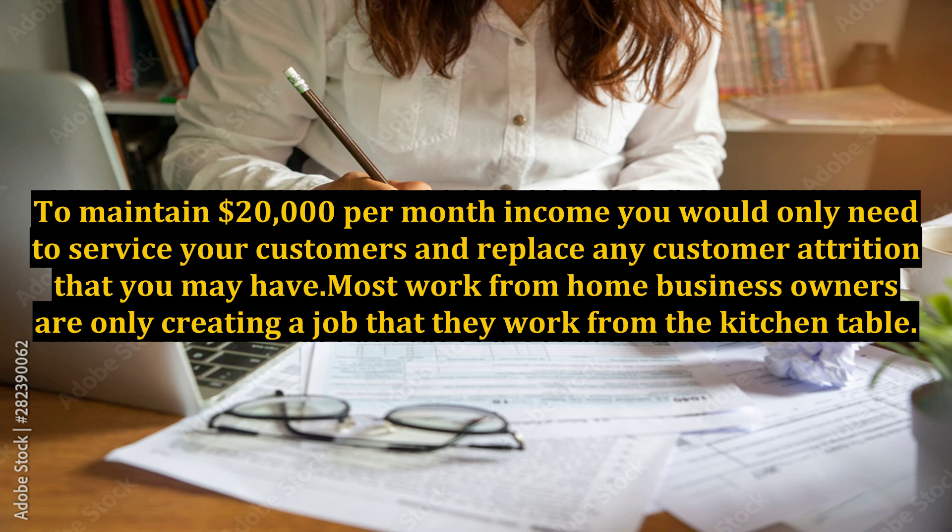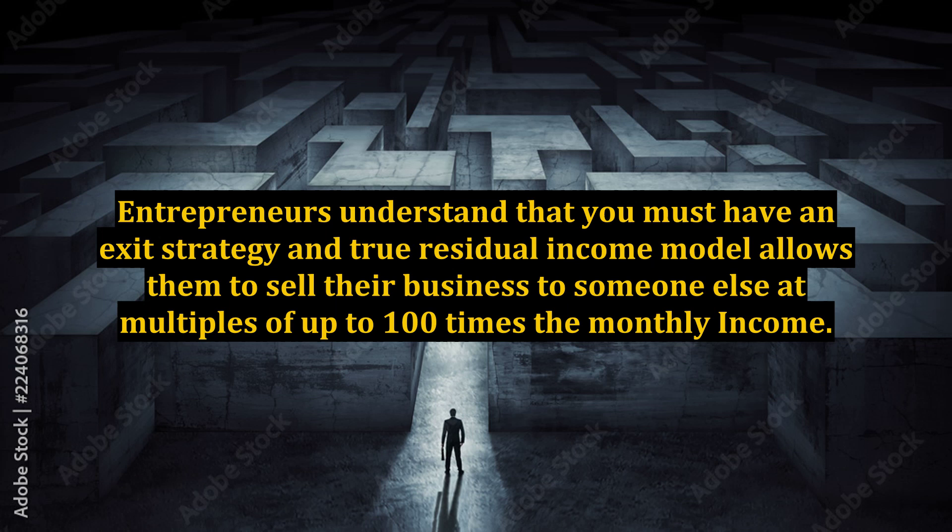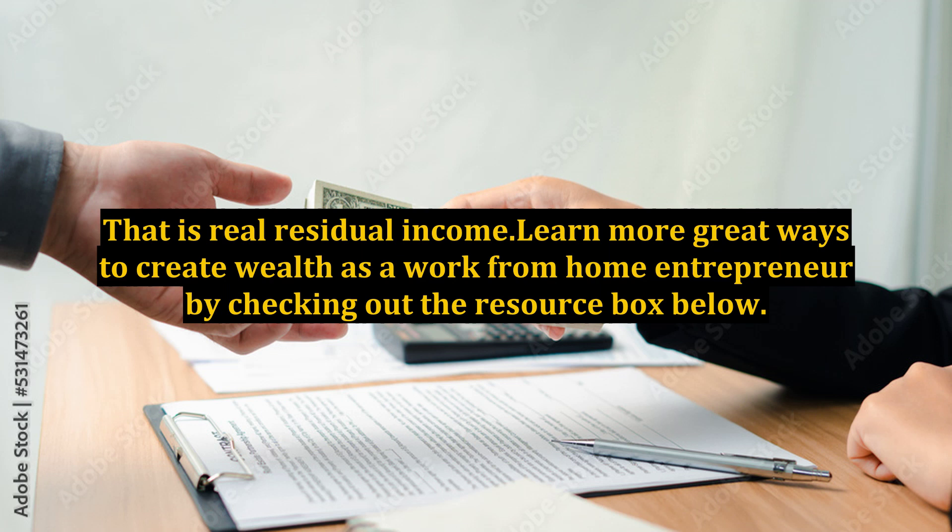Most work-from-home business owners are only creating a job that they work from the kitchen table. Entrepreneurs understand that you must have an exit strategy, and a true residual income model allows them to sell their business to someone else at multiples of up to 100 times the monthly income. That means that $20,000 a month residual income could be worth as much as $2,000,000 to the right buyer. Then you can do it all over again.